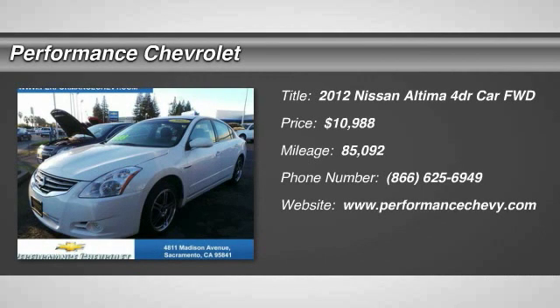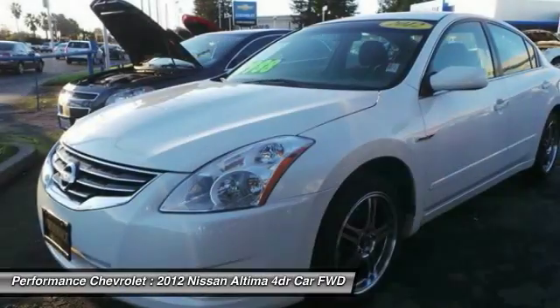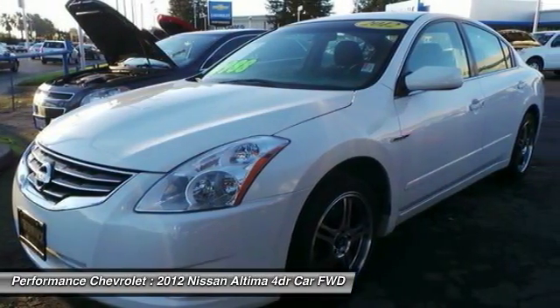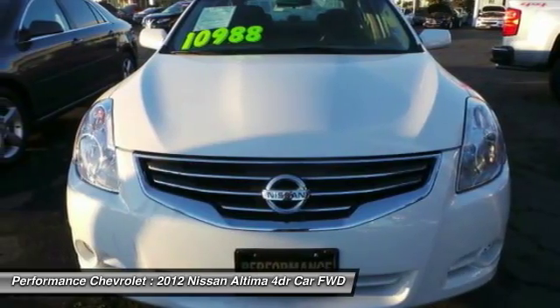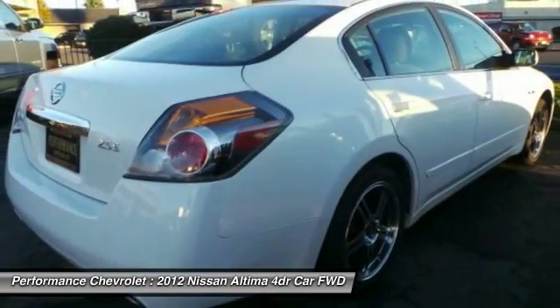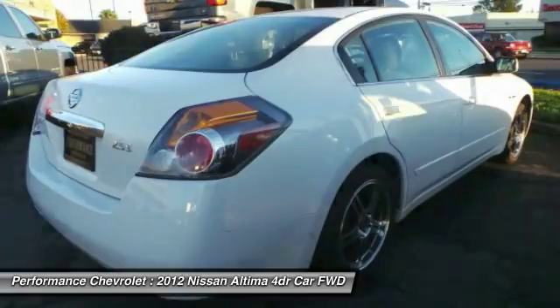The 2012 Nissan Altima. The Nissan Altima offers advanced features to make life easier, and most of the features come standard. Combine that with the powerful engine, six standard airbags, and over 5,000 quality and performance tests.